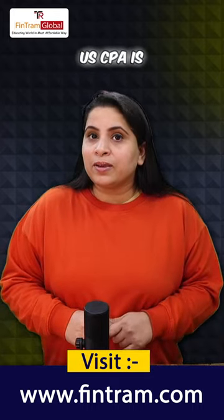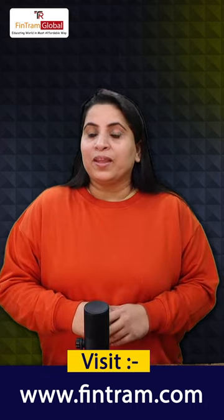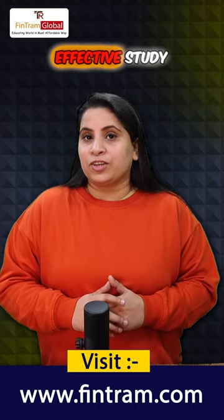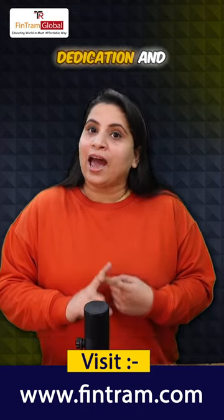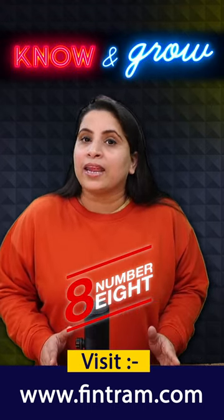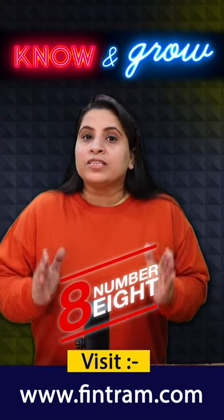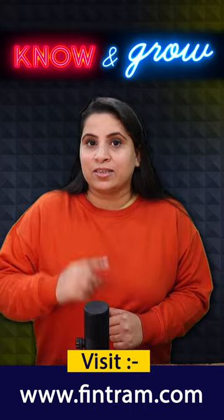Getting a high score in USCPA is a challenging but achievable goal. It requires a combination of effective study strategies, dedication, and proper planning. Hello guys, welcome to our Know and Grow series, this is episode number 8. Here are some tips to help you achieve a high score in USCPA.